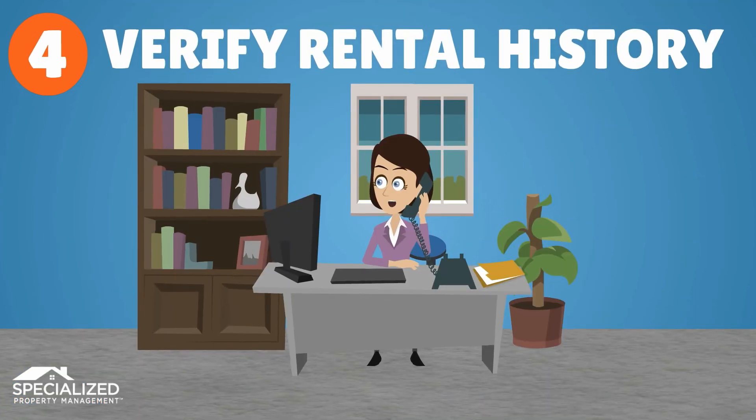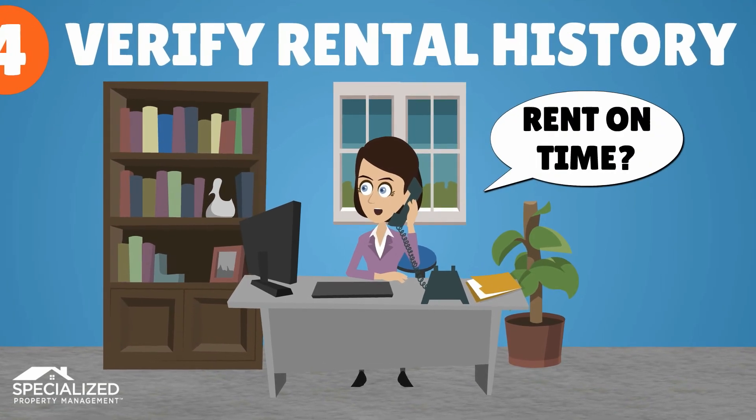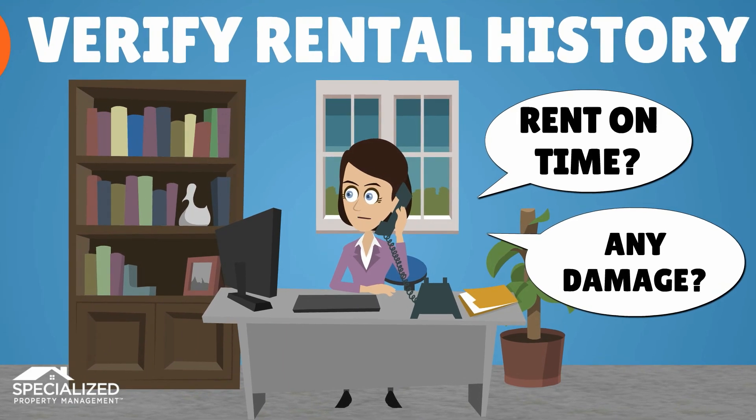Verify at least the past two years of rental history with previous landlords. Ask if rent was timely and whether there was any major damage to the last house or apartment.